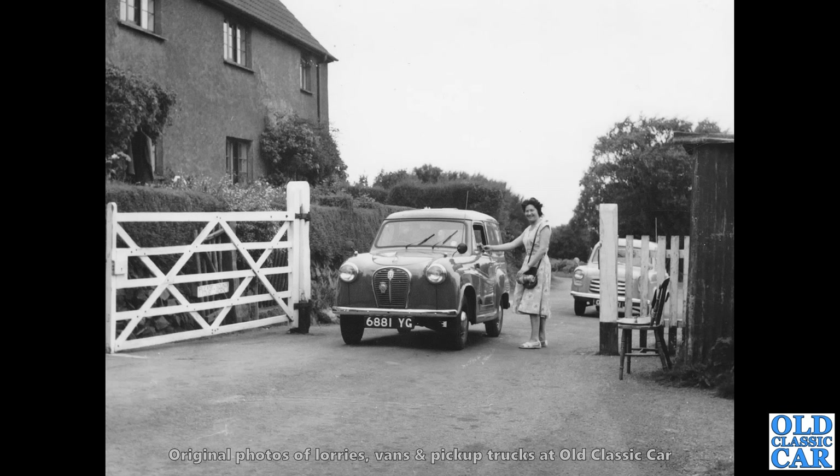Onto slightly more familiar territory now. We have 6881 YG — that's an early Austin A35 van, early because it hadn't yet got the flashing indicators that later ones had. These still had the pop-up semaphore indicators that were a feature of all the A30s that came before the A35.